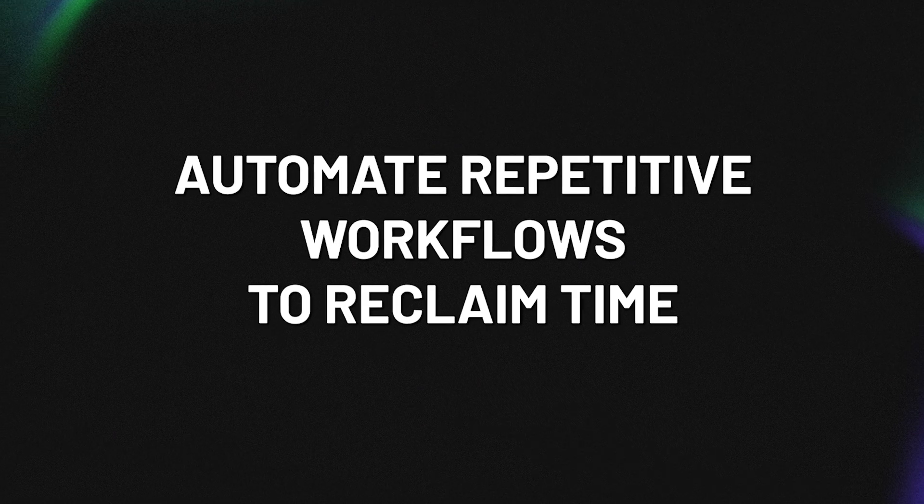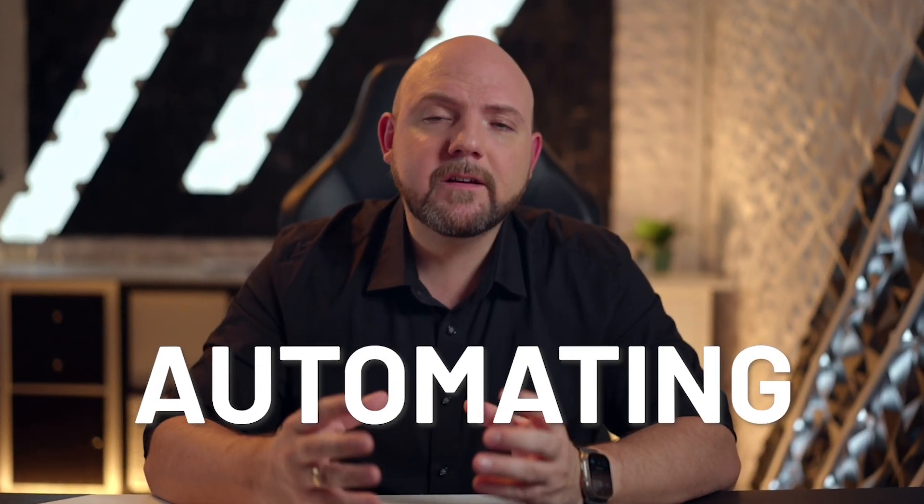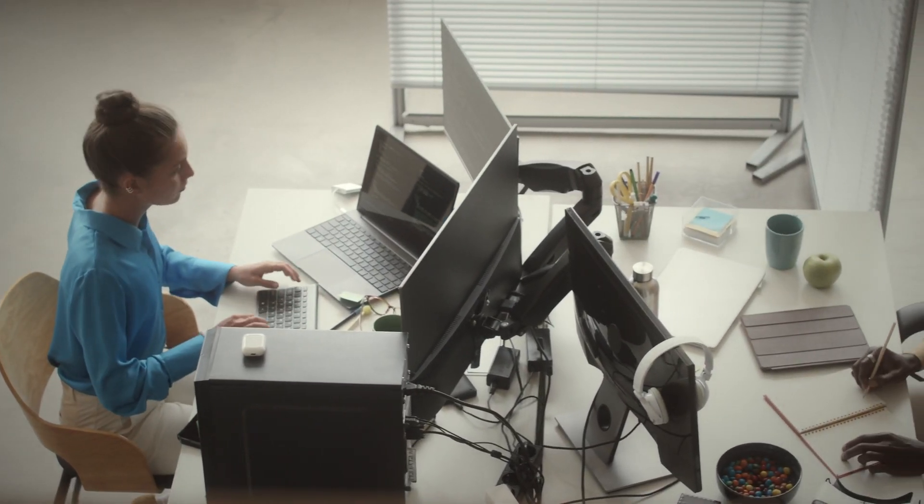Number five, automate repetitive workflows to reclaim time. Let's talk about the power of automating repetitive tasks. Whether it's setting up email filters, creating templates, or using tools like Zapier to integrate apps, automation can take the most mundane tasks off your plate. Reclaiming that time lets you focus on strategic, creative work that truly moves the needle. Think about how much more you could accomplish if you automate things like scheduling, routine reports, or even social media updates. By putting these tasks on autopilot, you're not just saving time — you're setting yourself up to make massive progress on your most important goals.